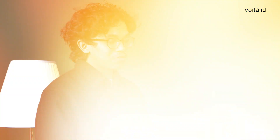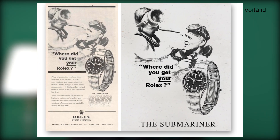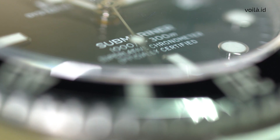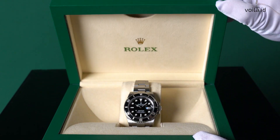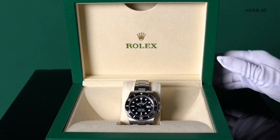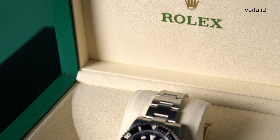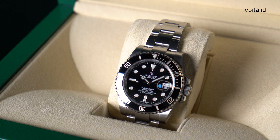Introduced in 1953, the Rolex Submariner was the first diving watch with a water resistance of 100 meters. The watch came with a fitted, rotating 60-minute timing bezel to help divers keep track of time when they're underwater, and the dial features sufficient luminescence to ensure readability even in the murkiest of waters.